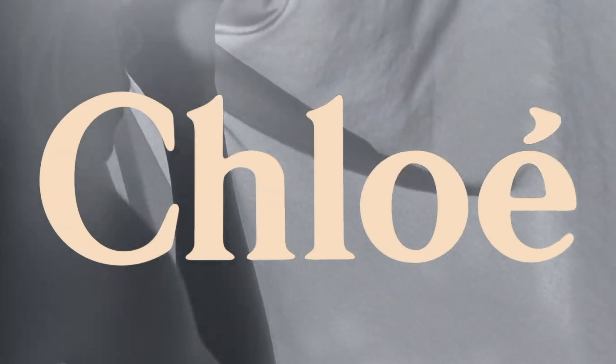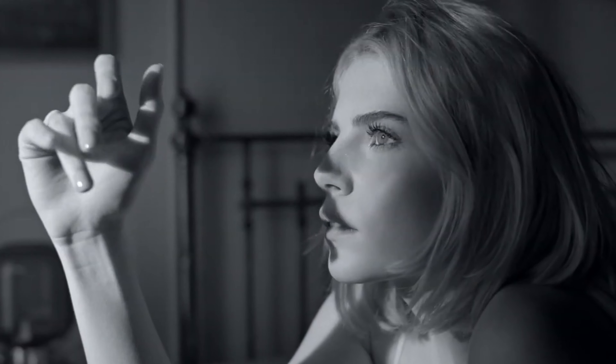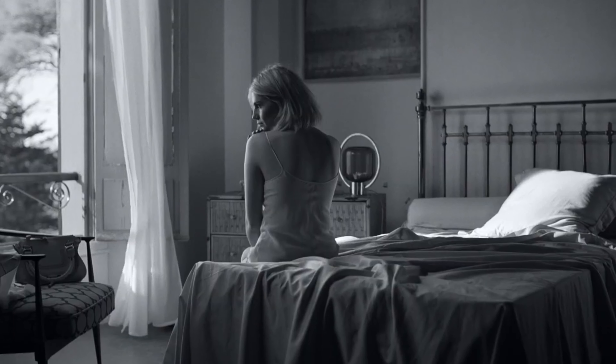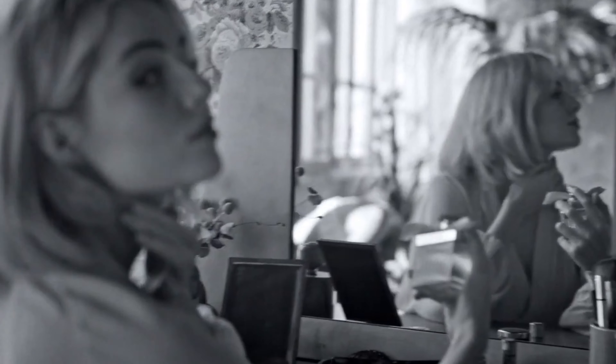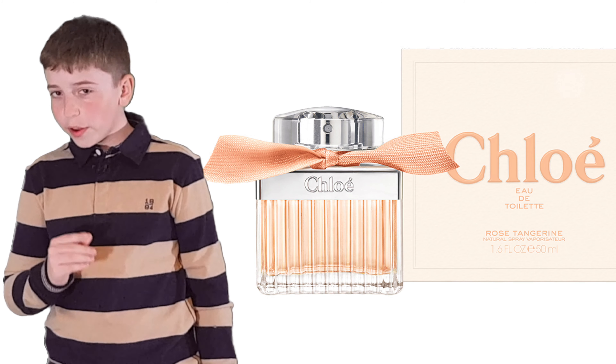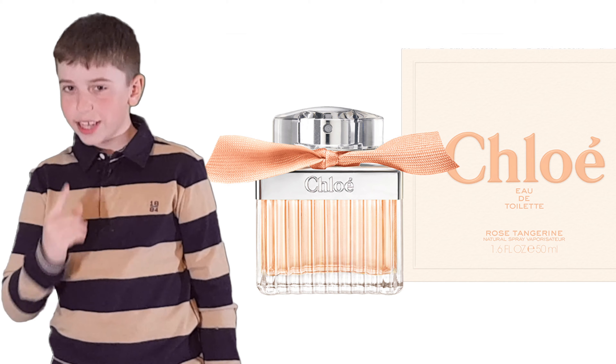The House of Chloe considers themselves to be the epitome of feminine, pretty, airy and sophisticated fashion. Does their latest release live up to their standards? Chloe Rose Tangerine. Let's check it out.